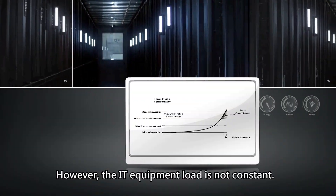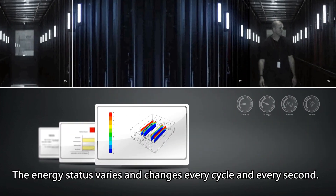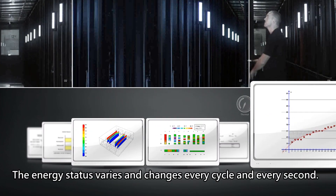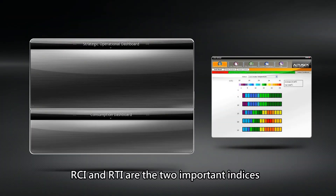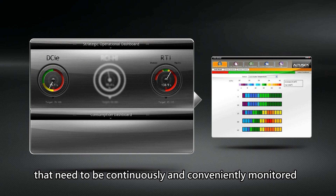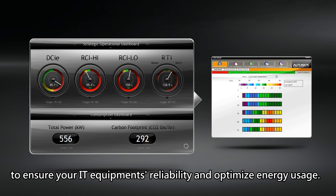However, the IT equipment load is not constant. The energy status varies and changes every cycle and every second. RCI and RTI are the two important indices that need to be continuously and conveniently monitored to ensure your IT equipment's reliability and optimize energy usage.